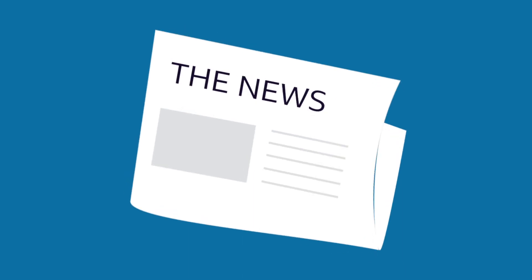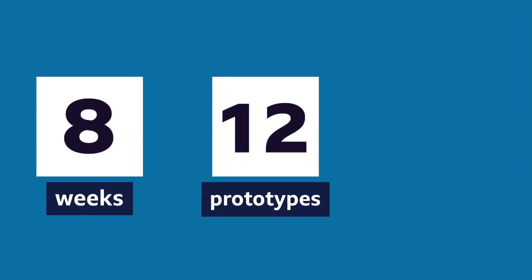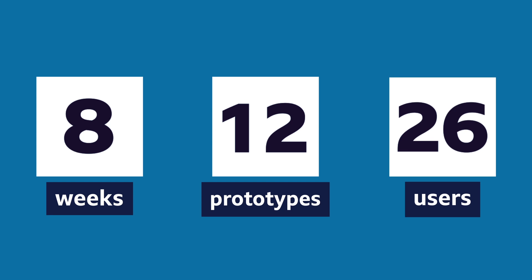News used to be written to fit printed pages, now digital's taken over. But we're still writing articles the same way. Could there be something else? Enter 8 weeks, 12 prototypes and 26 users under 26.